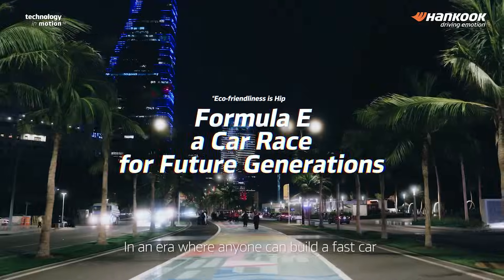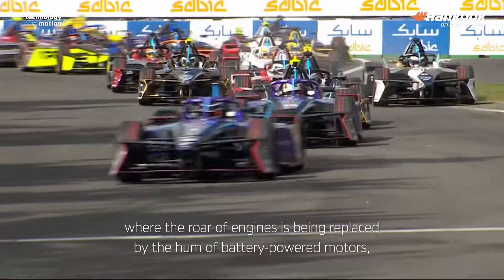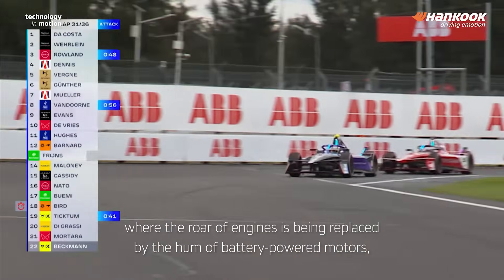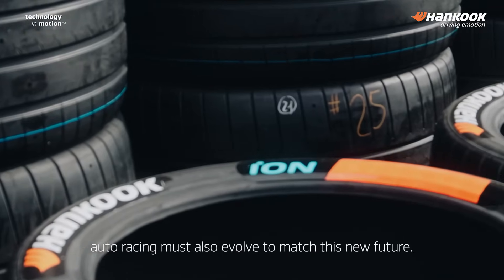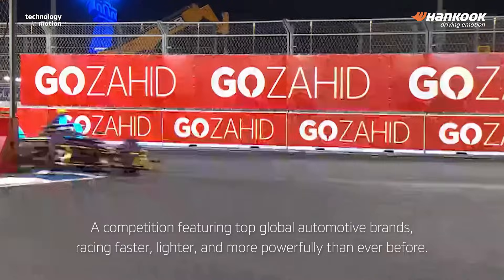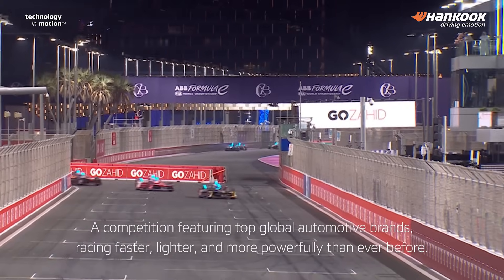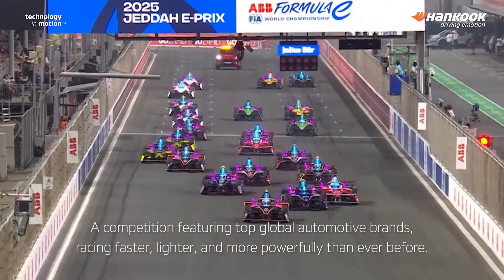In an era where anyone can build a fast car and car sharing has become a trend, where the roar of engines is being replaced by the hum of battery-powered motors, auto racing must also evolve to match this new future. That's why Formula E was born — a competition featuring top global automotive brands, racing faster, lighter, and more powerfully than ever before.